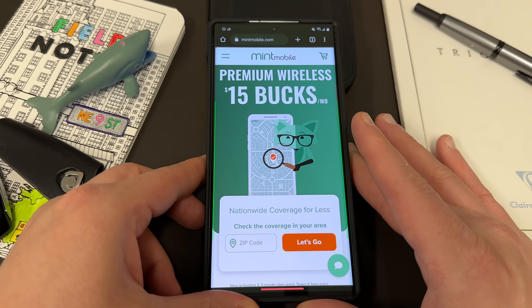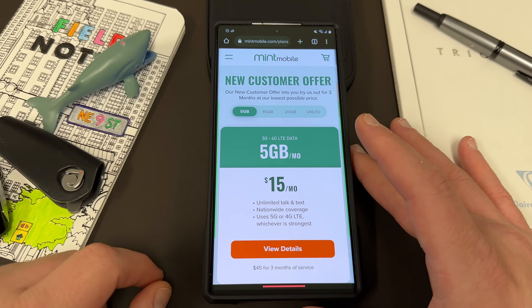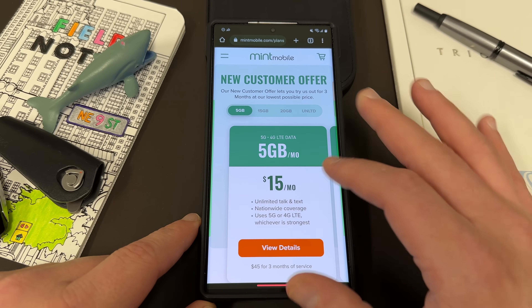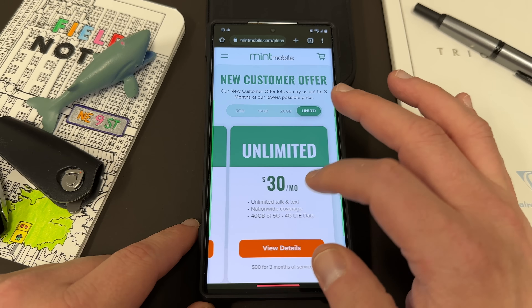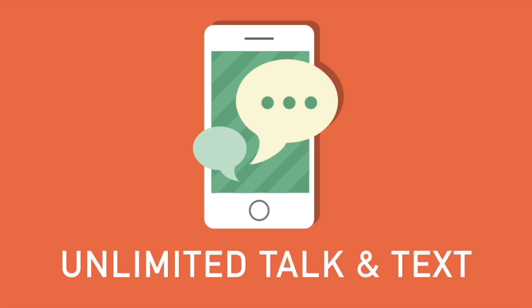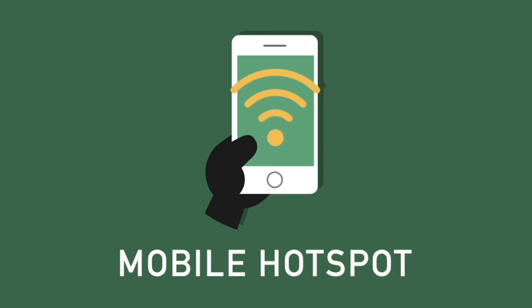Mint Mobile has premium wireless starting at just $15 a month, and they also have plans that fit everyone's needs in terms of data allotments. They have their 5GB a month plan for $15 a month, a 15GB plan for $20 a month, a 20GB plan for $25 a month, and the unlimited plan for $30 a month, which I personally feel is the best value. All the plans come with unlimited talk and text, nationwide coverage, and mobile hotspot included.